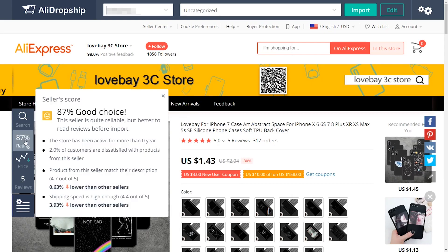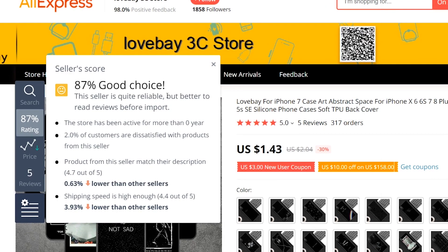Second, another feature is detailed stats of a seller, including the store's rating, reliability, the number of unsatisfied customers, and more. This way, you can filter and find your suppliers with even greater discretion.